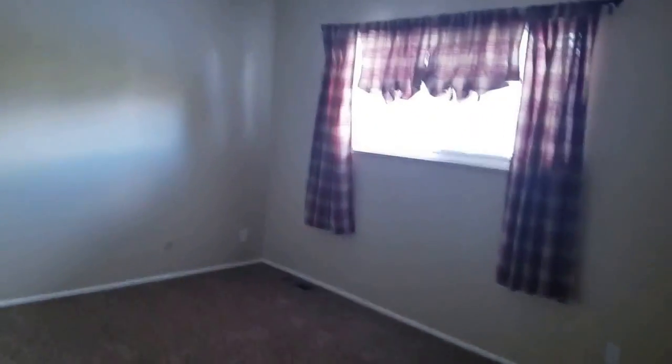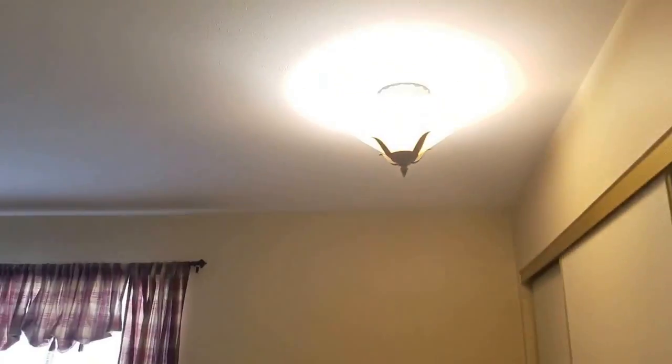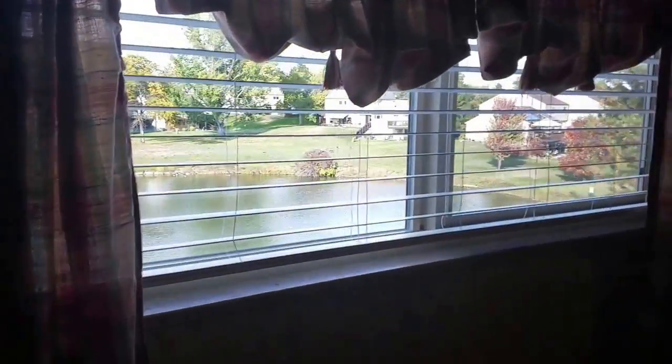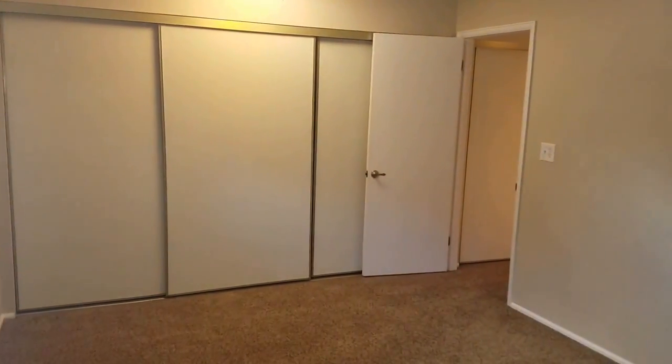The second bedroom has a light fixture in an odd place on the ceiling, but it's still very good sized. The second bedroom overlooks the pond and has a lot of closet space as well.